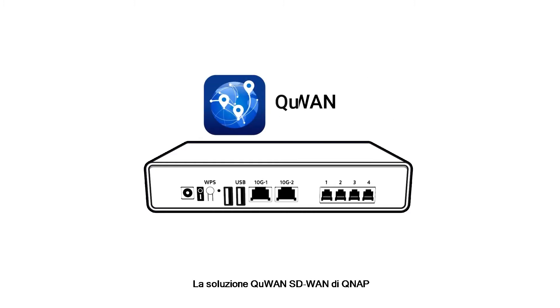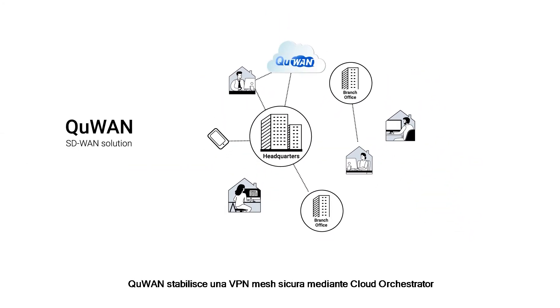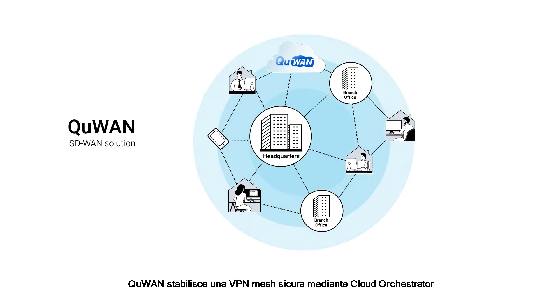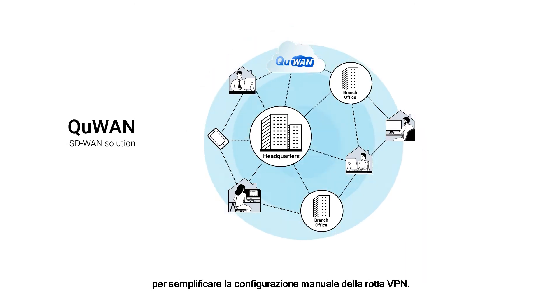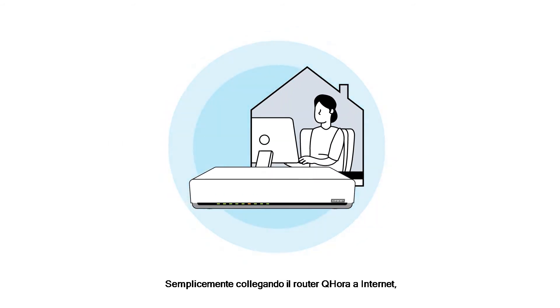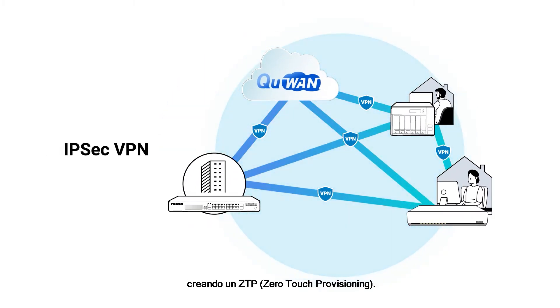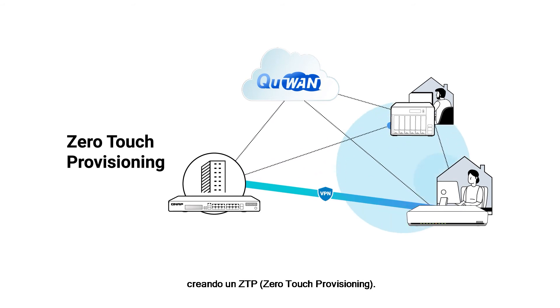QNAP's Q1 SD-WAN solution is also included to provide remote VPN connections across multiple locations. Compared to normal site-to-site VPN, Q1 establishes a secure mesh VPN via its cloud orchestrator to simplify manual VPN route configuration. By simply connecting the QHORA router to the internet, home workers can easily connect to the IPSec VPN, thus realizing zero-touch provisioning.